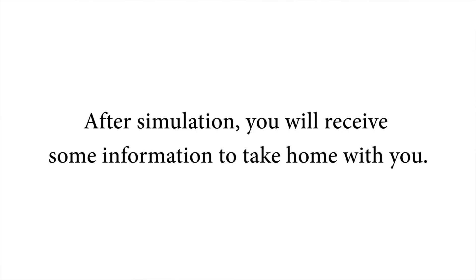After simulation, you will receive some information to take home with you. This will include dietary instructions. Your diet is very important for your daily prostate treatments as it helps minimize gas and thus reducing side effects.